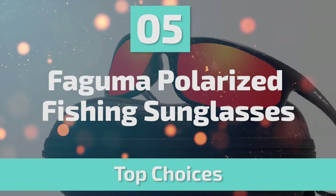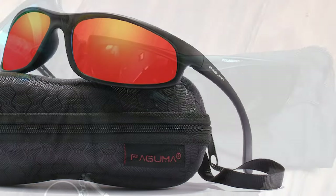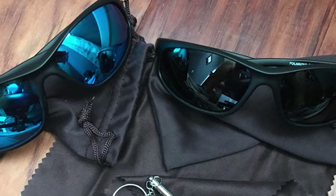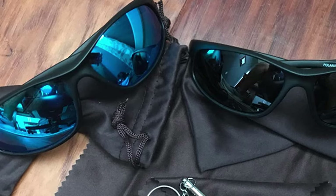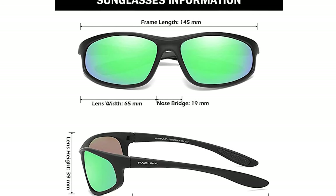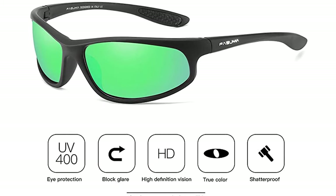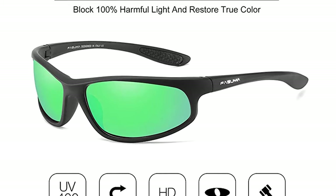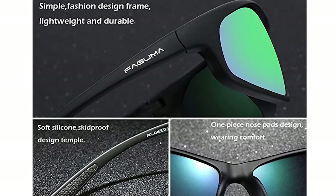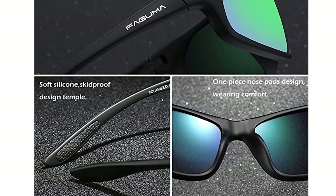Number 5: Faguma Polarized Fishing Sunglasses. These come with a TAC polarized lens offering 100% UV protection that eliminates reflected and scattered light, with a stylish design and rich color combinations of frames. The frame is made of high-quality material — impact and scratch resistant, durable, and unbreakable. It has a soft silicone skid-proof design temple and one-piece nose pads for wearing comfort. The lightweight design is ideal for motorcycle, cycling, driving, running, fishing, climbing, trekking, or other outdoor activities enthusiasts.